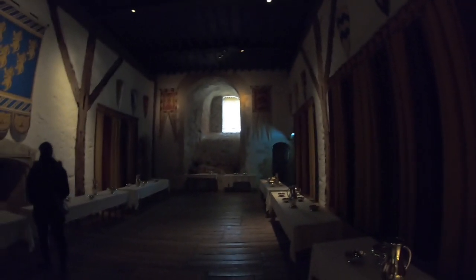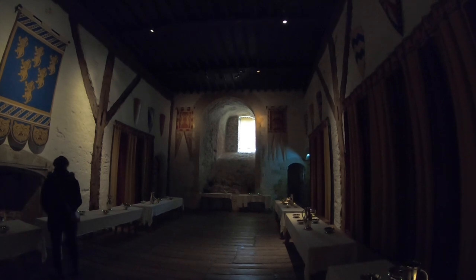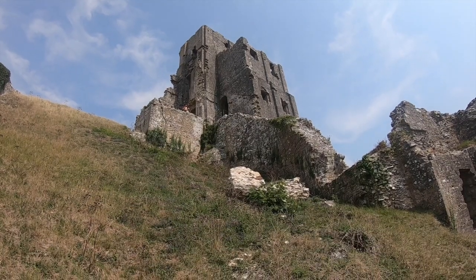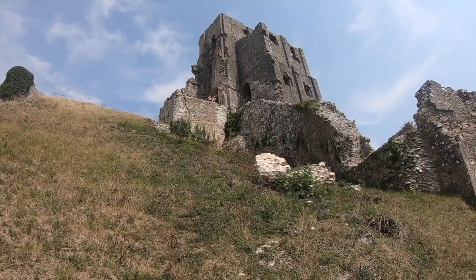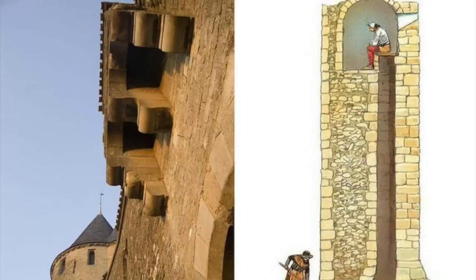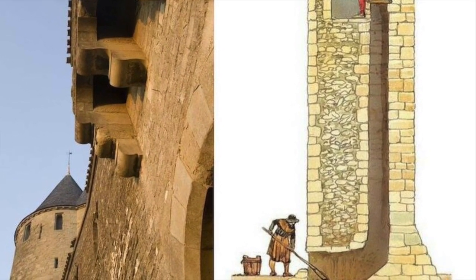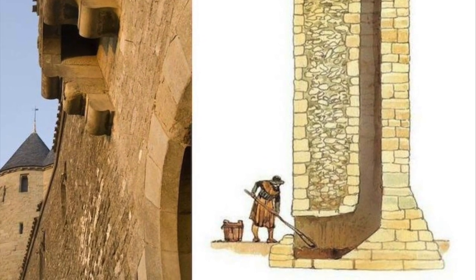Some castles, such as Corfe Castle in Dorset, were more advanced and had latrine shafts built into them. This was a shaft in which waste would fall, and then find its way either into the courtyard or outside the castle's walls, falling down the shaft. The protruding masonry was considered more backwards, but the use of the latrine shaft could be more sinister. If the castle was being besieged, then an unfortunate enemy soldier could be ordered to climb up the dirty shaft to try and breach entry. This even happened in France at the end of the 12th century.